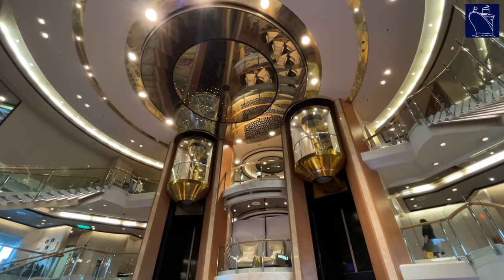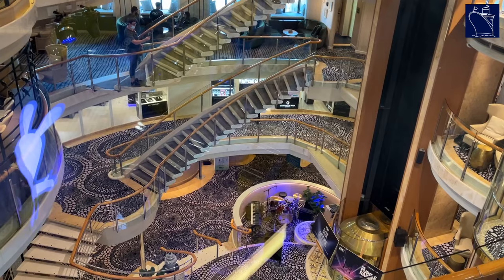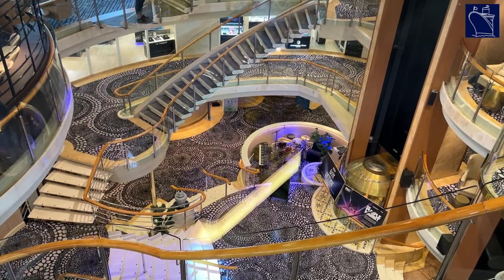Once aboard, it was time to explore the ship. I'll be uploading a tour of Pacific Explorer in the coming weeks, so make sure you subscribe and hit the notification bell so you don't miss the tour of the ship.